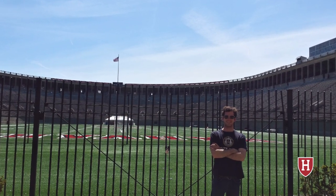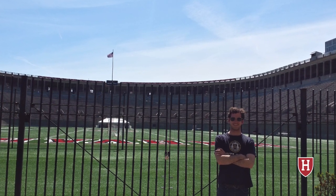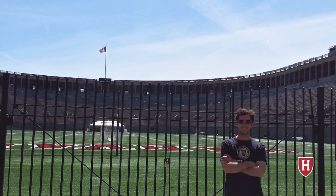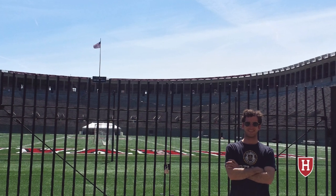Every video I like to throw in a photo of myself at the stadium, showing that I was actually there. This takes us to the end of our tour. Don't forget to subscribe to the channel. You can write in the comments section what stadium you want me to do next. And until next time, take care.